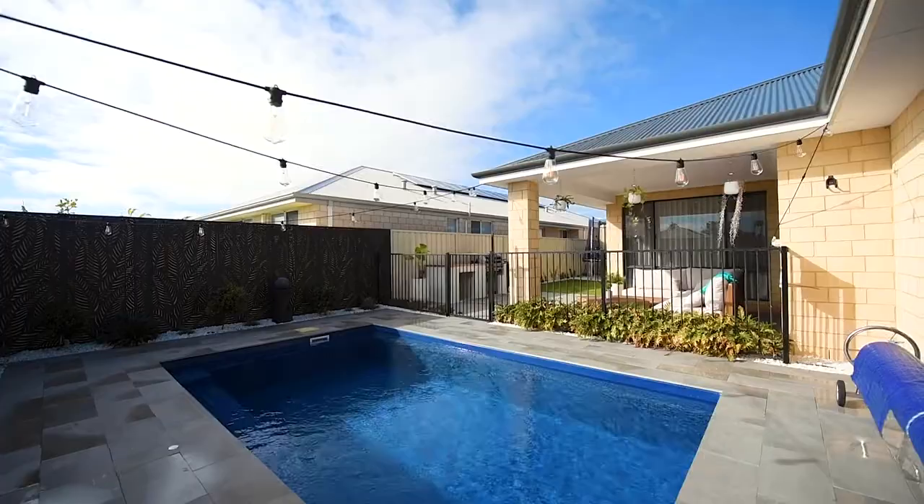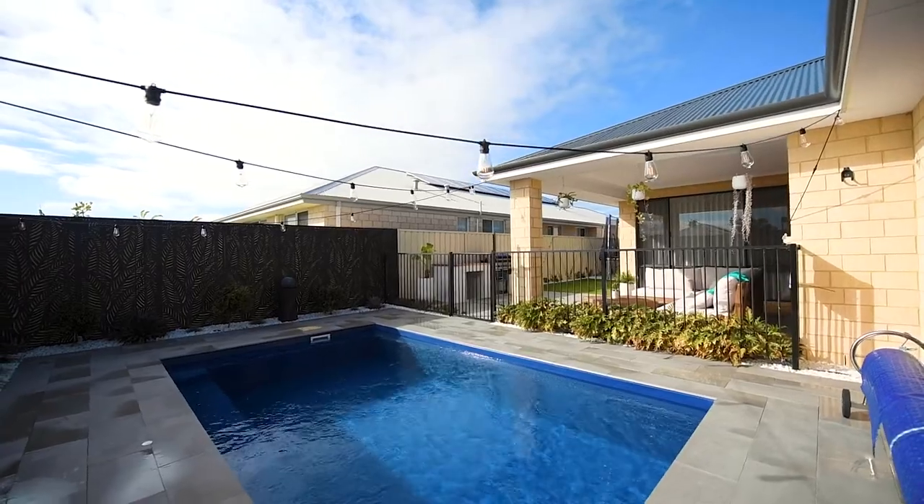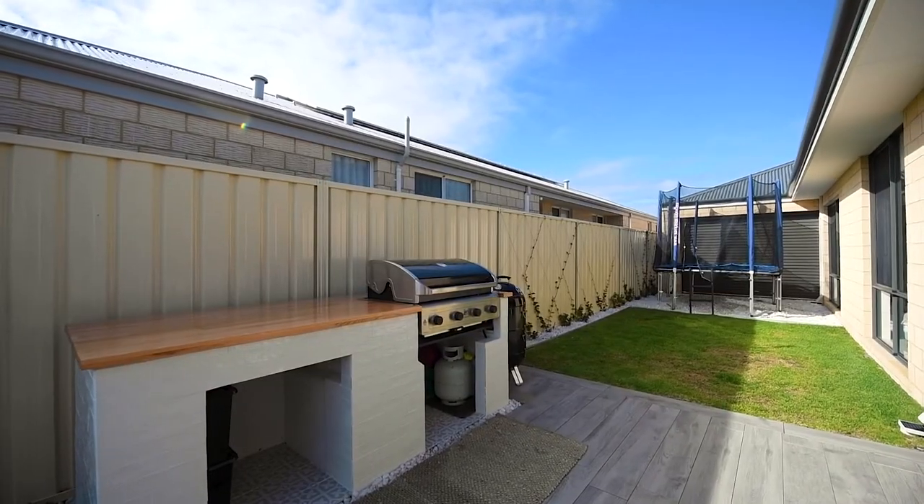Out here is a lovely outside oasis with your very own below-ground swimming pool — and it's heated too, so you can jump in any time of year. There's also a built-in barbecue that will stay here with the property.